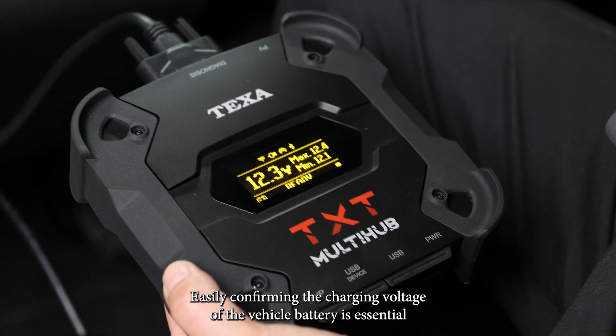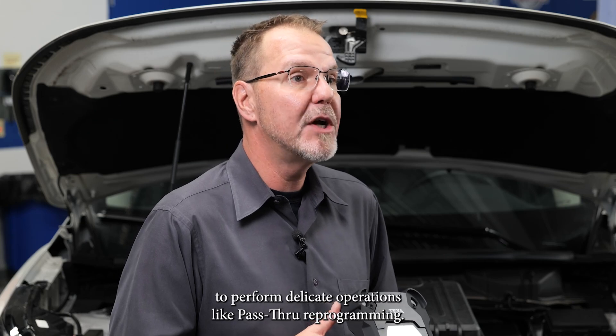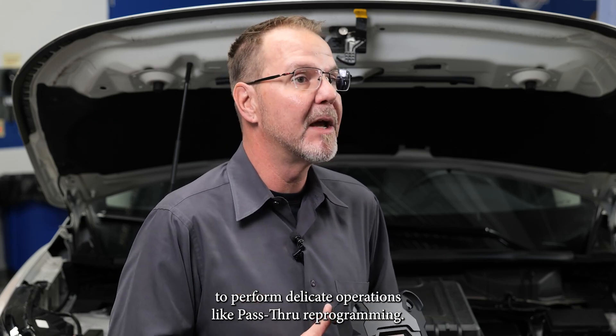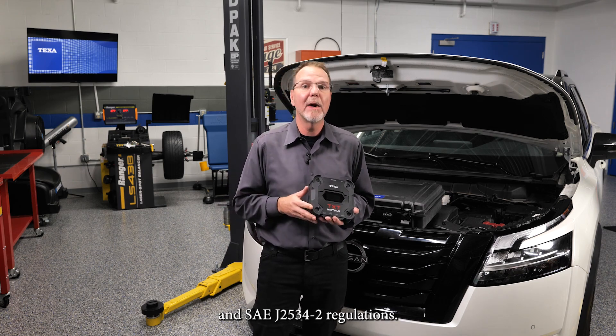Easily confirming the charging voltage of the vehicle battery is essential to perform delicate operations like pass-through reprogramming. The TXT multi-hub is compliant with the SAE J2534-1 and SAE J2534-2 regulations.